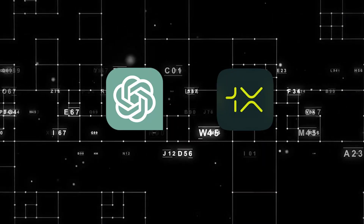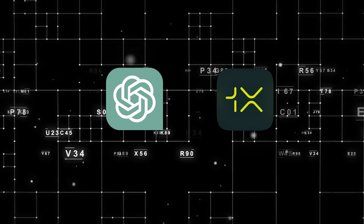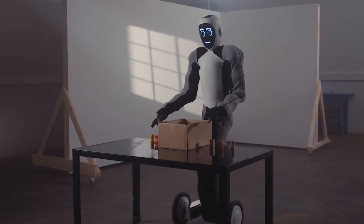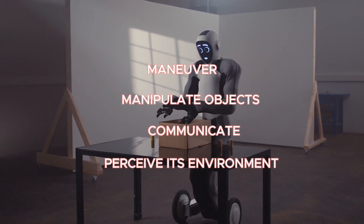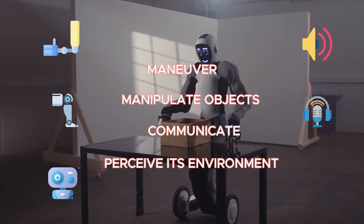Recently, OpenAI and the Norwegian startup 1X unveiled an exciting development: the debut of their inaugural physical robot named NEO. This futuristic astronaut-like robot possesses the ability to maneuver, manipulate objects, communicate, and perceive its environment using a combination of arms, legs, cameras, speakers, microphones, and sensors.